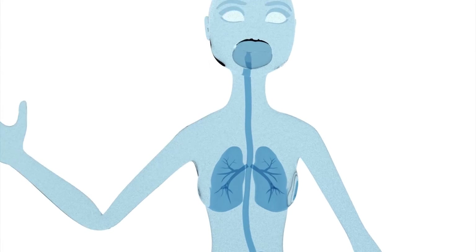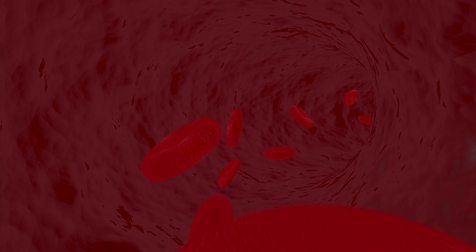Anemia, nicknamed 'lack of blood,' is a condition where your body doesn't have enough red blood cells, or the red blood cells it has are dysfunctional, weak, or sickled.